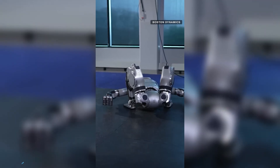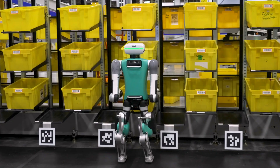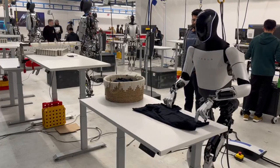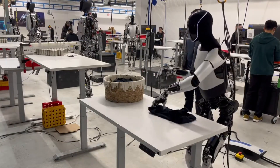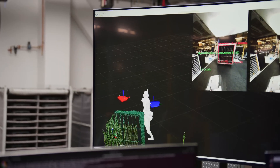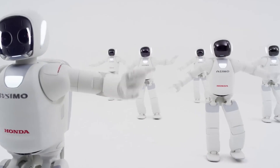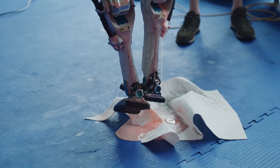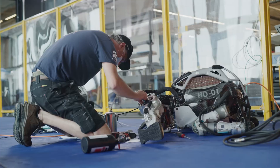To truly appreciate Atlas, we need to rewind. Robots weren't always flipping off boxes. It started in factories — simple arms, repetitive tasks. Then came AI, vision, mobility. Japan gave us ASIMO. NASA developed Valkyrie. But it was Boston Dynamics, a spinoff from MIT, that changed the game.